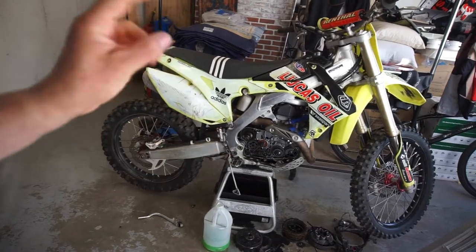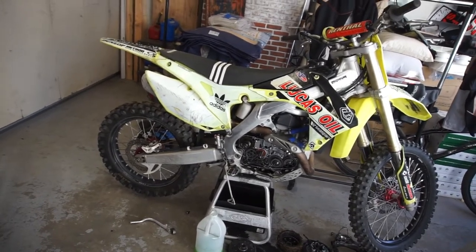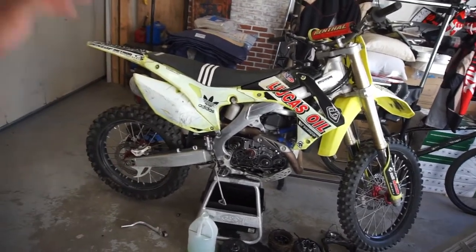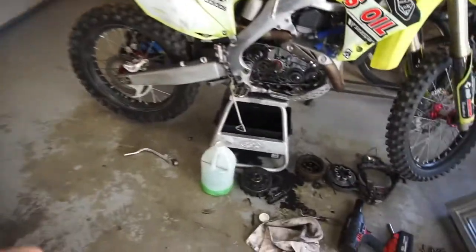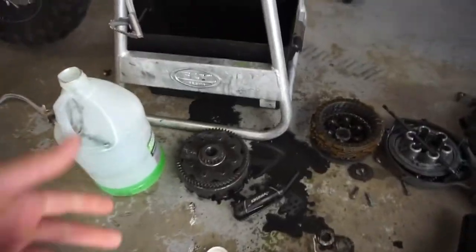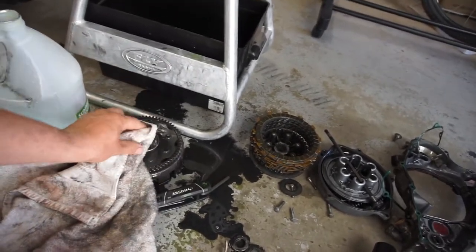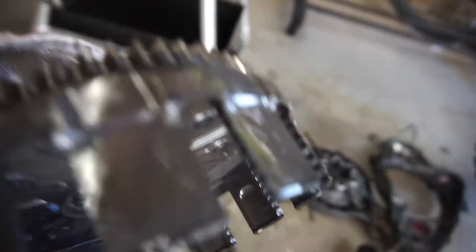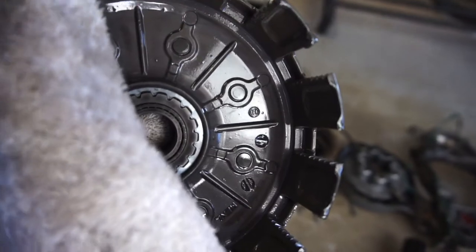Got this bike knowing it needed a clutch. The listing said clutch basket was grooved. I messaged him asking what was wrong with it — he said the clutch basket needed to be replaced. He put new clutches in but the basket was bad. You can see all those grooves — those grooves are bad. It chatters and creates steps.